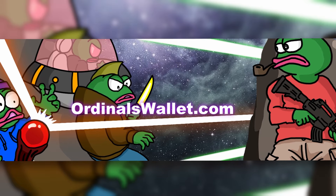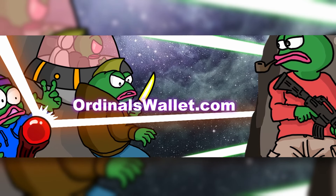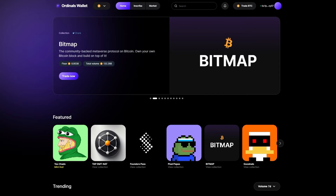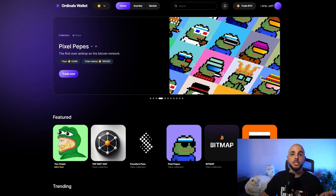Next on the list, we have Ordinals Wallet, which just like Unisat is both a wallet and a marketplace. However, unlike Unisat, Xverse, or even MetaMask — which all have browser plugins — your Bitcoin wallet on Ordinals Wallet is not a Chrome extension; it's just within their website. Despite that, these guys are really good. They have a great reputation and are very quick at adding new features and listening to what the community wants.